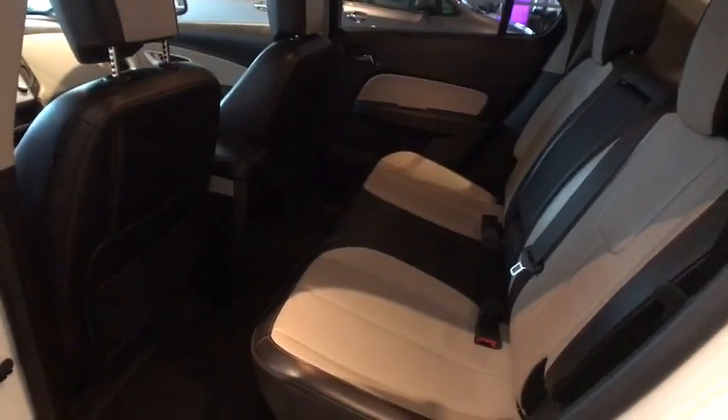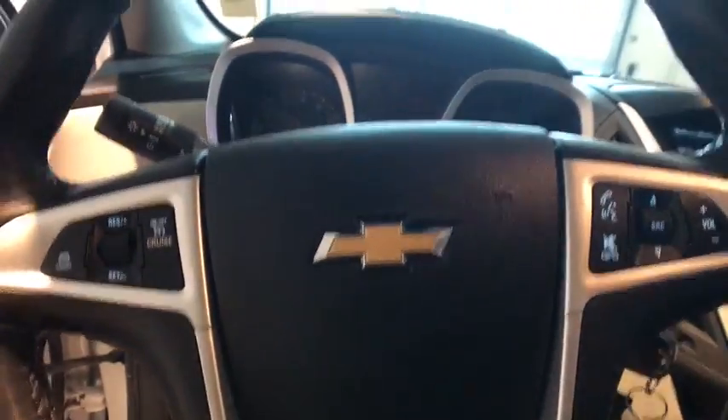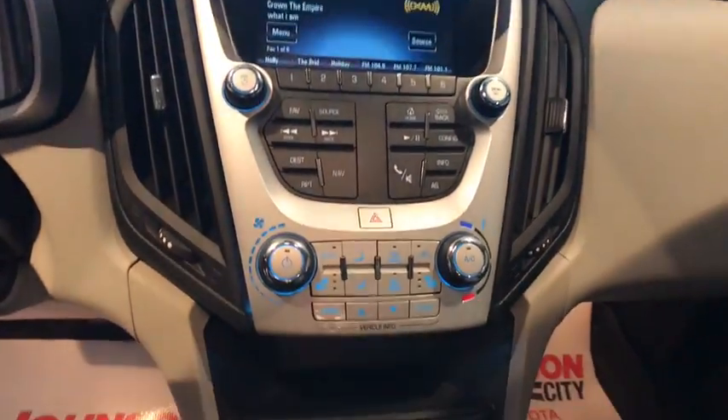Alloy wheels. Four-wheel disc brakes. Cruise control. Universal garage door opener. Hands-free communication. Electronic stability control. Fog lights. Rear window defroster. Security system. Power windows. Compass.